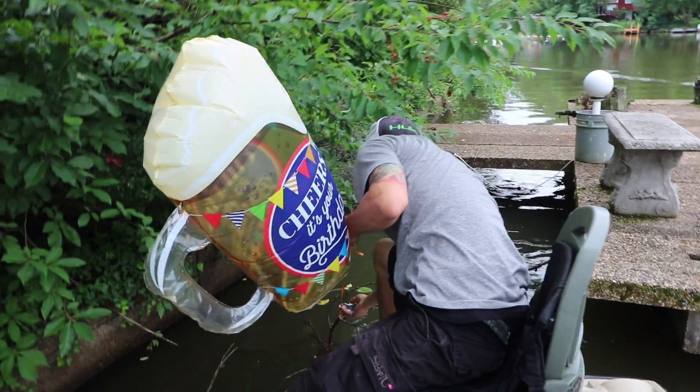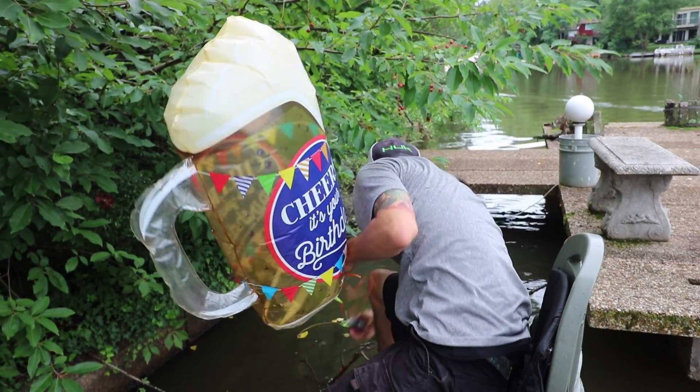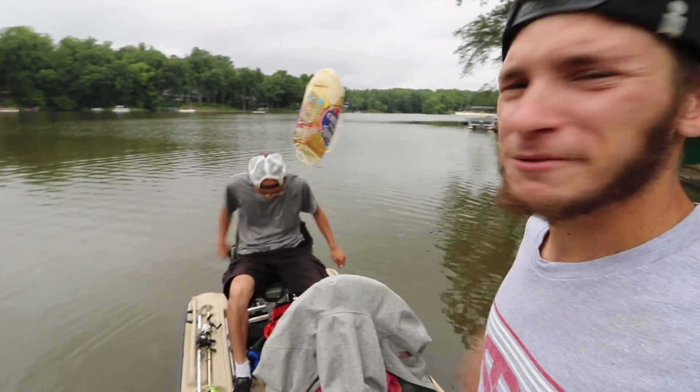I wasn't sure where I was going fishing today until about five minutes ago when I woke up. My buddy Jay texted me and said it's not supposed to rain until 12 or 1 — come over to Barcroft, let's do some fishing. I said alright, I'll be there. So we're gonna load some rods in the truck and head over to Barcroft.